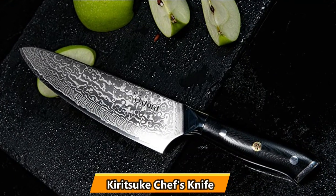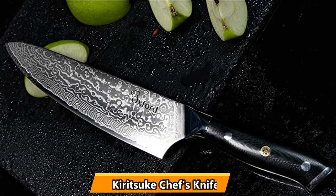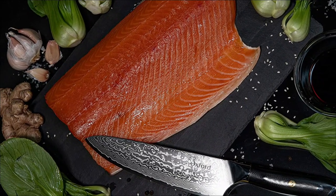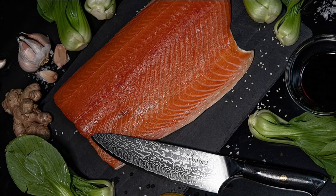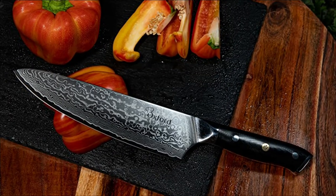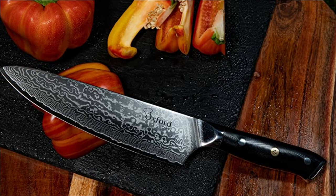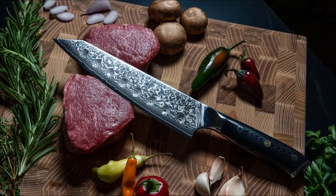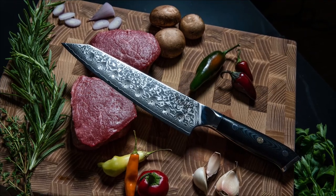At number 3, the Kiritsuke Oxford Chef's Knife. With a sharp blade from belly to tip, this nimble knife can chop, cut, dice, and hollow with ease. This knife stood out for its ability to glide easily on all types of cutting surfaces. The tip of the blade is as sharp as the belly, allowing you to use it as a paring knife for tasks like mincing garlic and carving seeds into pumpkins.